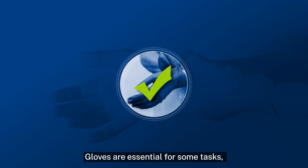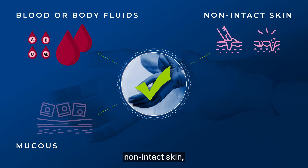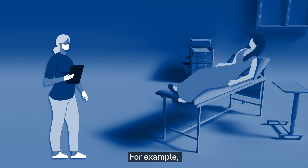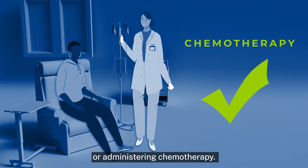Gloves are essential for some tasks such as when in contact with blood or body fluids, non-intact skin, mucous membranes, and harmful drugs or chemicals. For example, gloves are required for performing a cervical smear or administering chemotherapy.